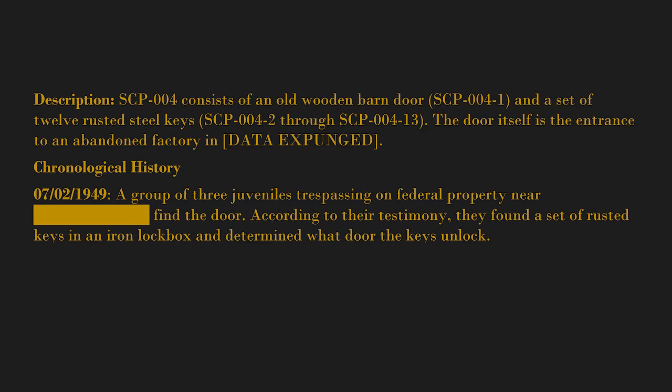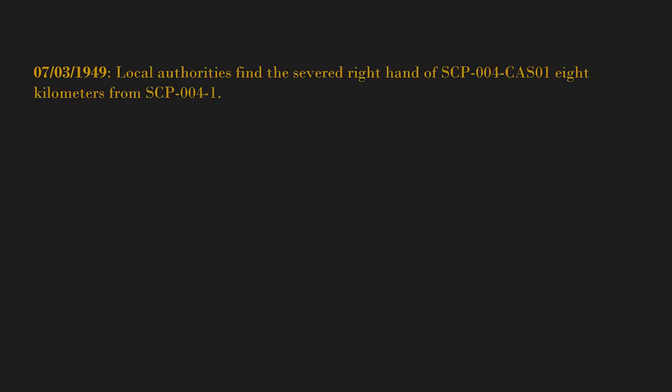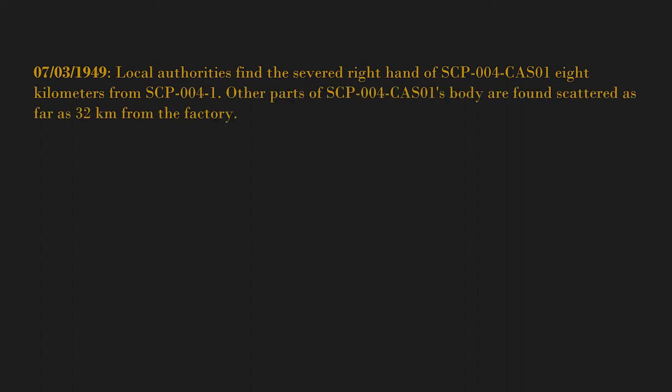The juveniles are taken into custody after they contact Sheriff [blank] when one of their friends, SCP-004-1, goes missing. July 3rd, 1949 — local authorities find the severed right hand of SCP-004-1, 8 kilometers from SCP-004-1. Other parts of SCP-004-1's body are found scattered as far as 32 kilometers from the factory.